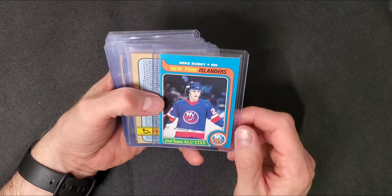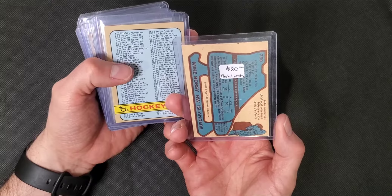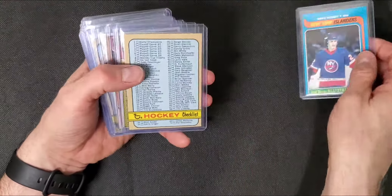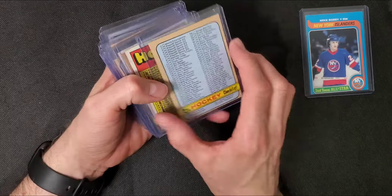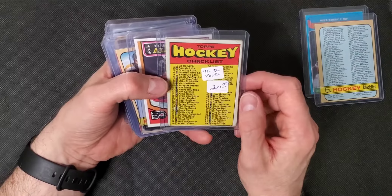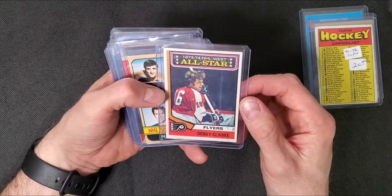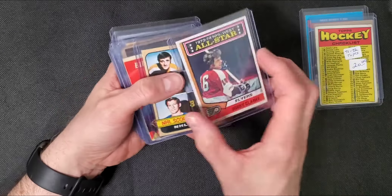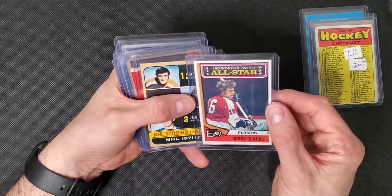Now going to the other big box. There's a second year Bossy - it says pack fresh, maybe it is, but look at the centering. Still awesome. An unmarked checklist from '72 - this thing is crisp. There's a 71-72 marked Topps card, and a Bobby Clarke 74-75, a little bit off center with a mark on it too.